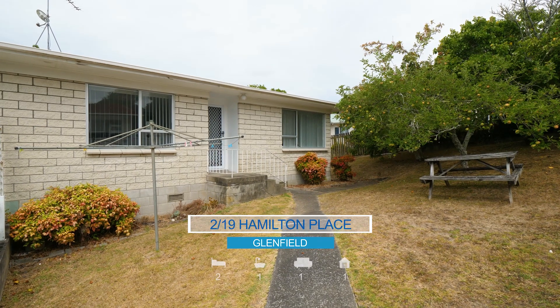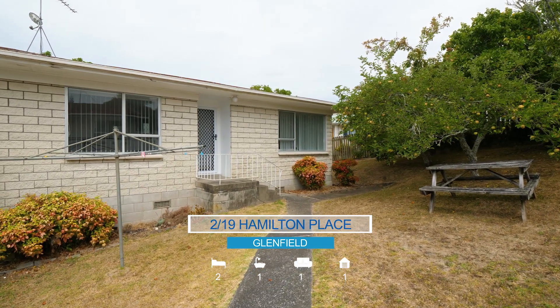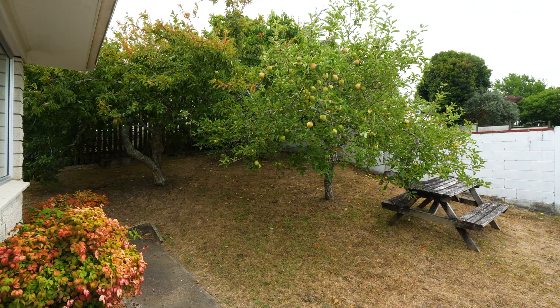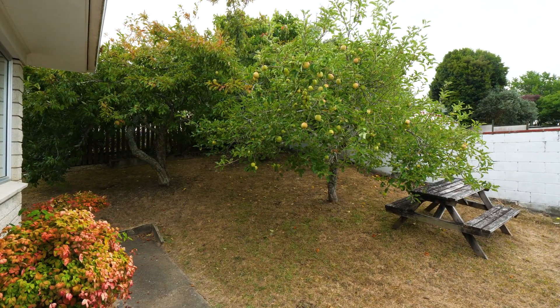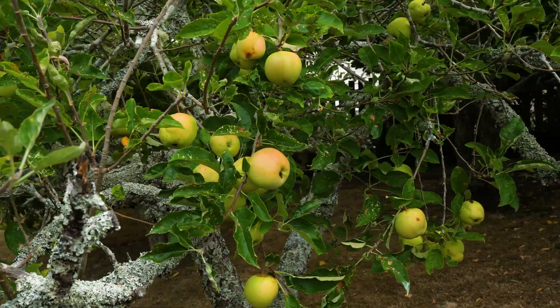Situated at the end of a quiet cul-de-sac, this lovely two-bedroom brick unit is worthy of your immediate attention. It is the rear unit in a block of two, providing a fully fenced garden with mature fruit trees and safe for children and pets.